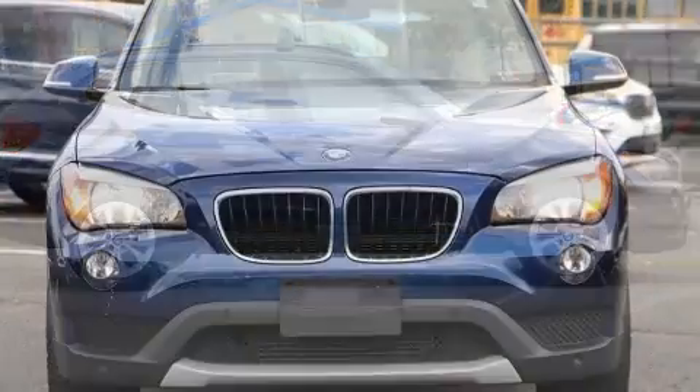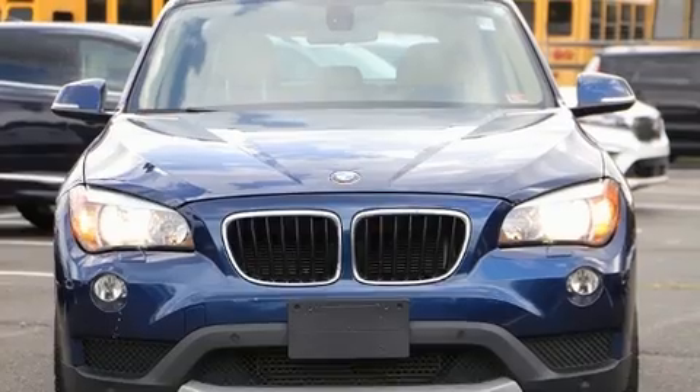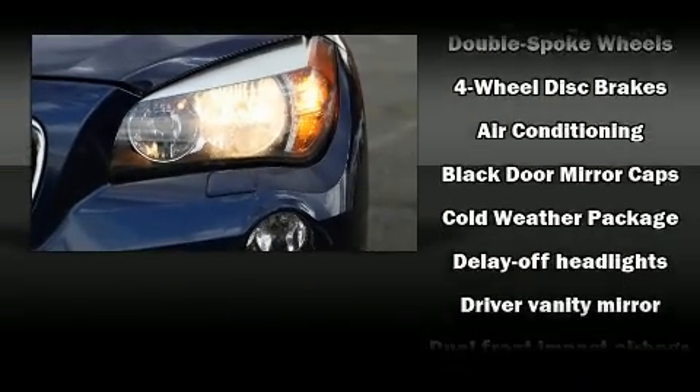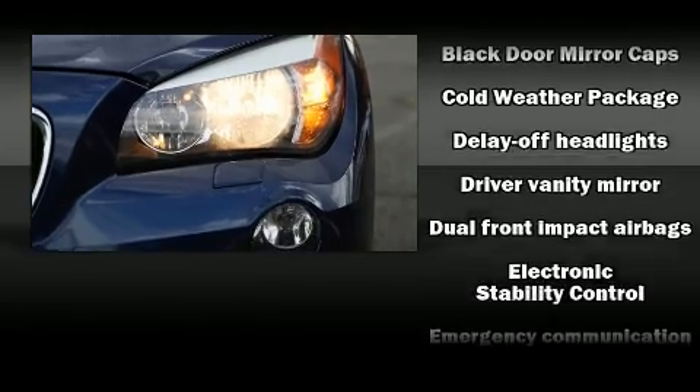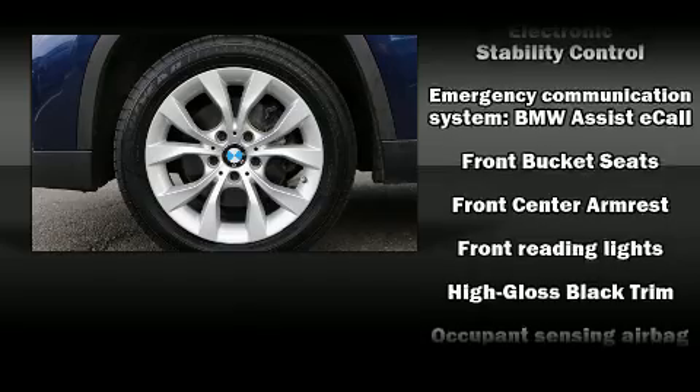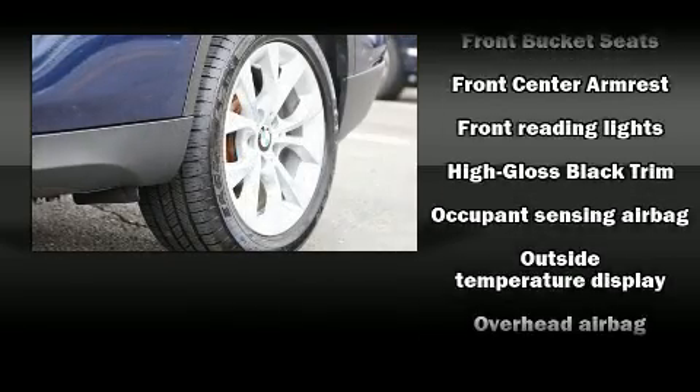Turbocharger technology provides forced air induction, enhancing performance while preserving fuel economy. Top features include rain-sensing wipers, fully automatic headlights, heated door mirrors, remote keyless entry, and one-touch window functionality.